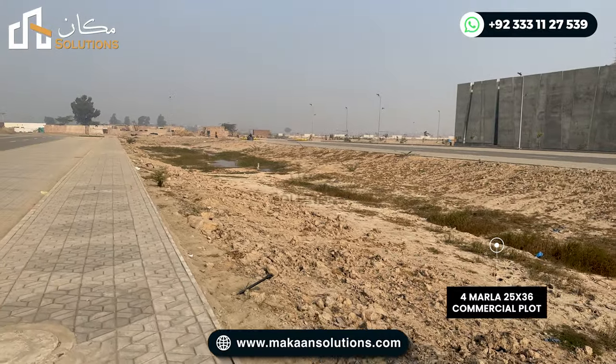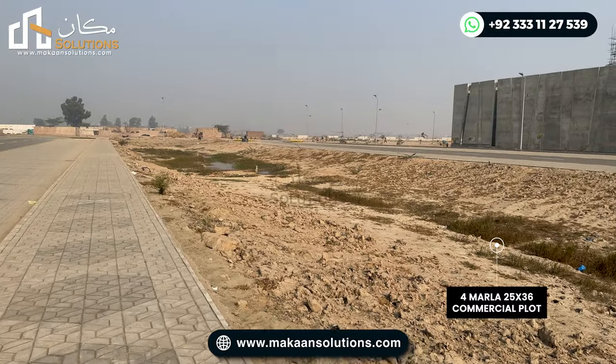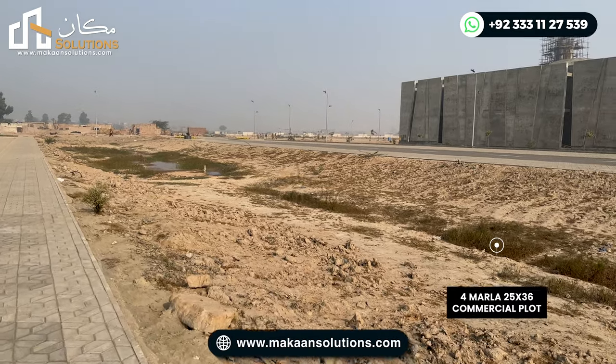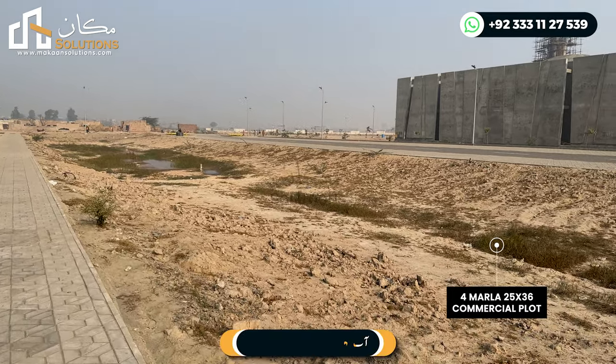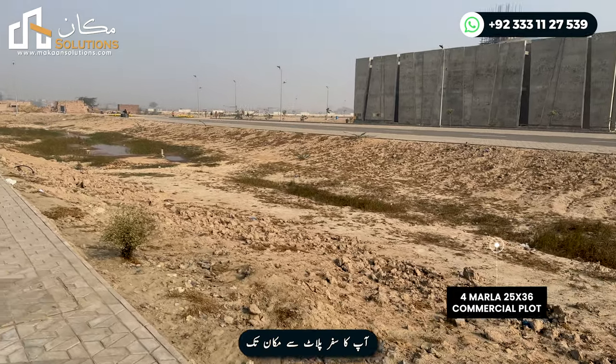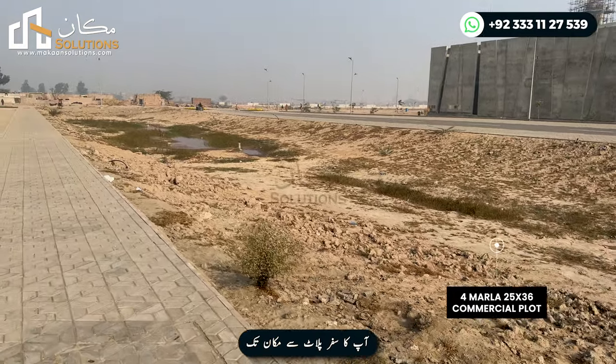Now, in Sector A and B the difference is that there are 100 plots, so the 5 marla and 4 marla plots will get the 4 marla plots — so the difference between area and land-wise. So the area and view of the book is pretty good, and commercial plots are at a pretty good and reasonable price.